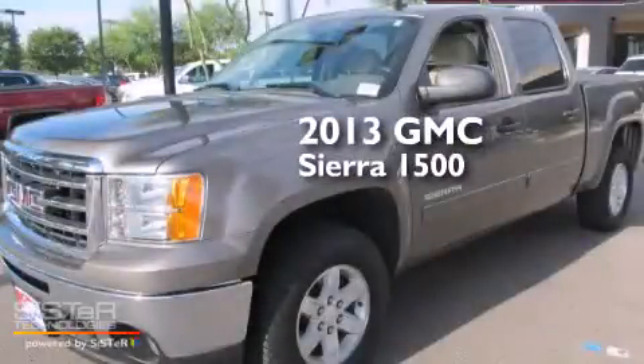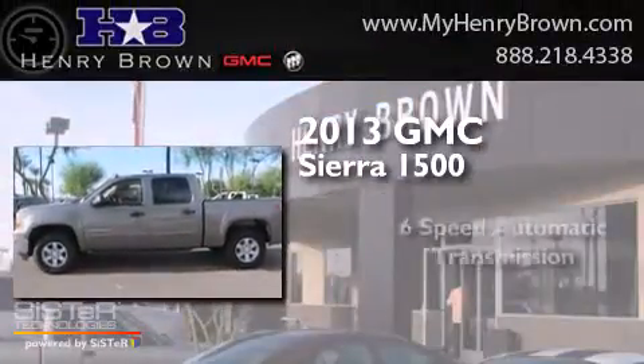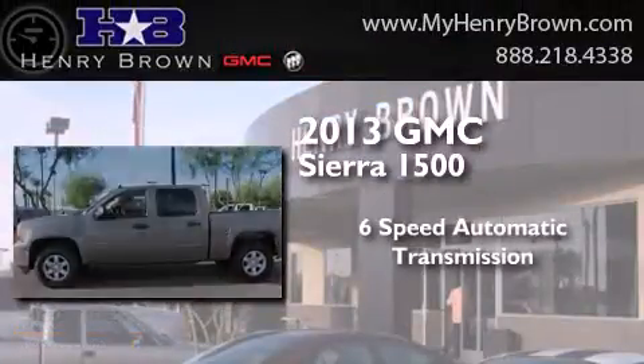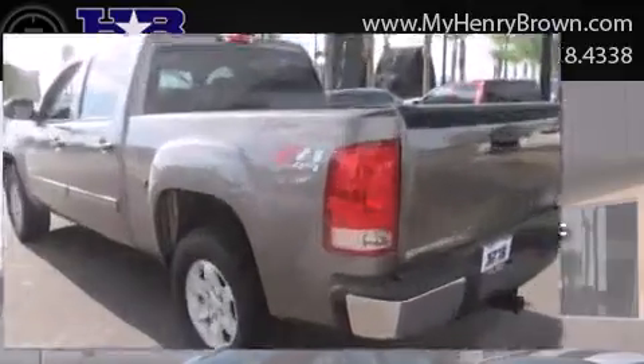This is a 2013 GMC Sierra 1500. This truck has a 6-speed automatic transmission, a 5.3-liter V8, and 4-wheel drive.